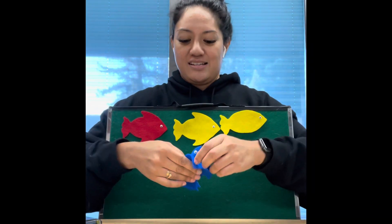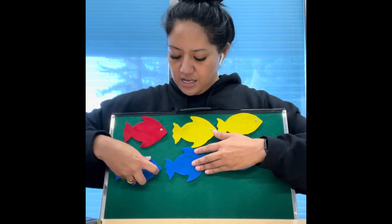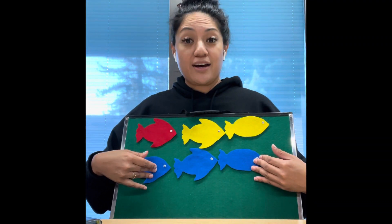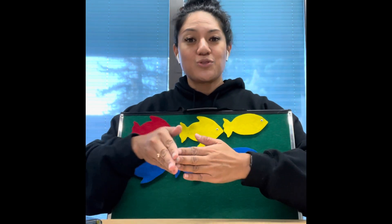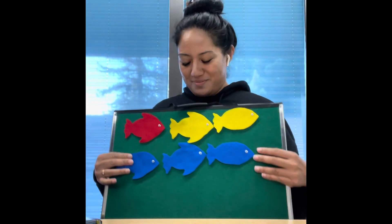Remember I said we'll count to three? So we have three — one, two, three. What color? Blue! Three little blue fishes swimming in the water, swimming in the water, swimming in the water — three little blue fishes swimming in the water, bubble, bubble, bubble, bubble, pop! Great job, everybody!